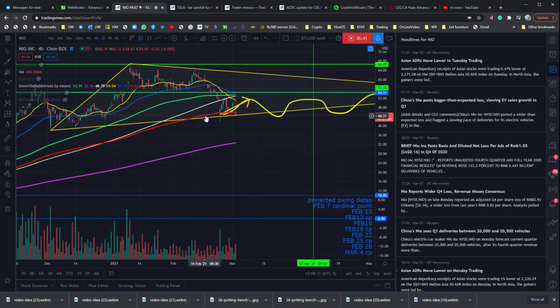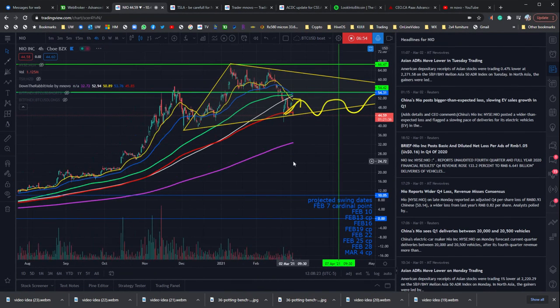Here we are on the half-day chart — we're just testing and it looks like we're failing. The next price level we'd be looking at is around $32. We don't want that to happen. That is NEO.